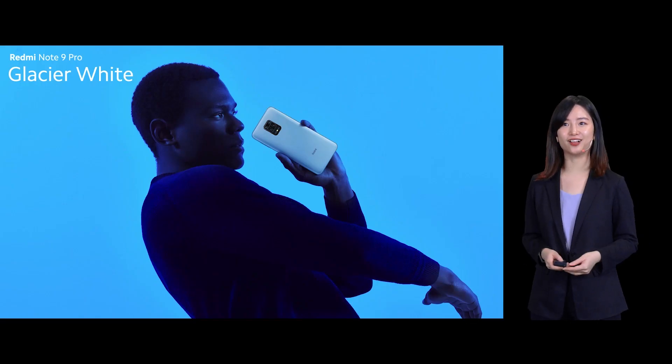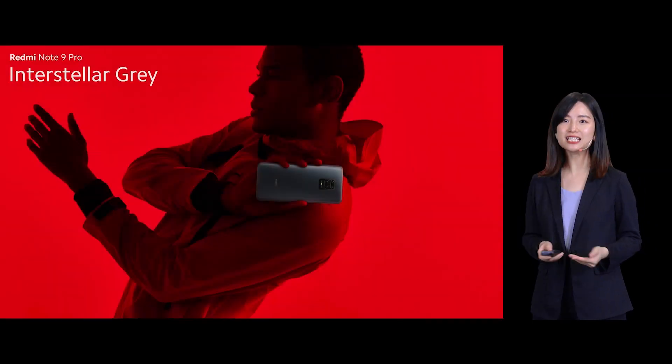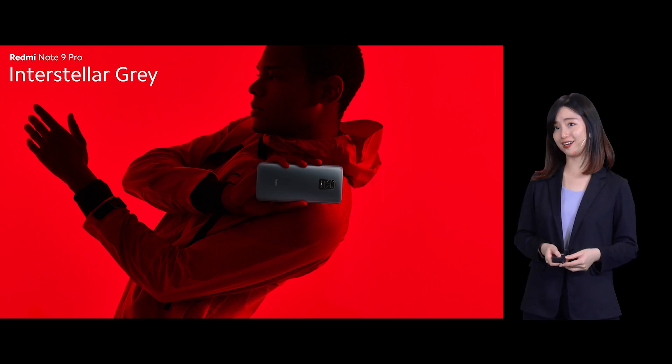Let me show you the tropical green, the two-tone color. And this one, my favorite color — Glacier White, pure and minimalistic. Interstellar Gray, but it's not your typical kind of gray.